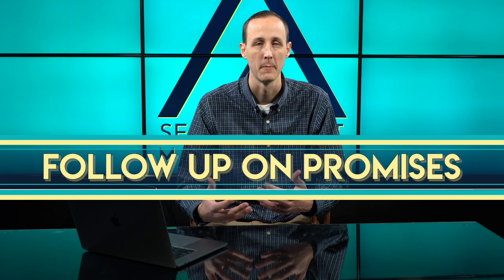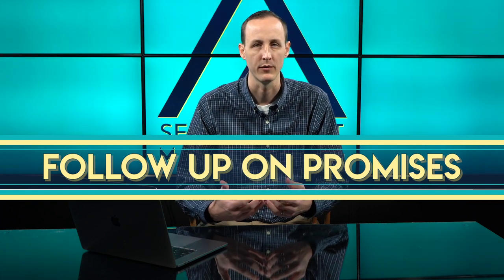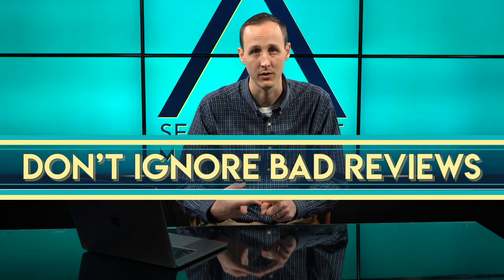The worst thing is to over-promise and under-deliver. If you say you're going to do XYZ and you don't actually do that, they're probably going to jump back on and give you another review — you're just going to further throw gasoline on the fire. Some of the things you don't want to do: number one, don't ignore it. That's self-explanatory.